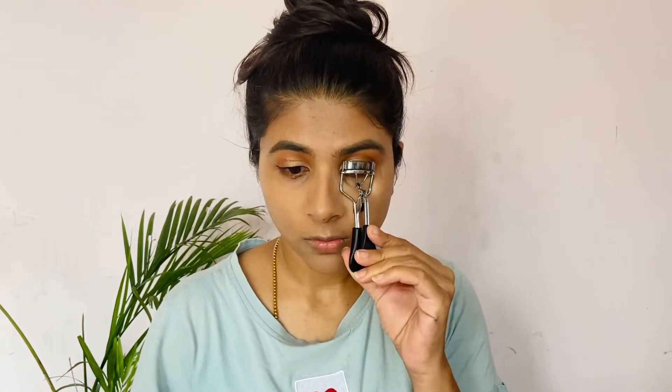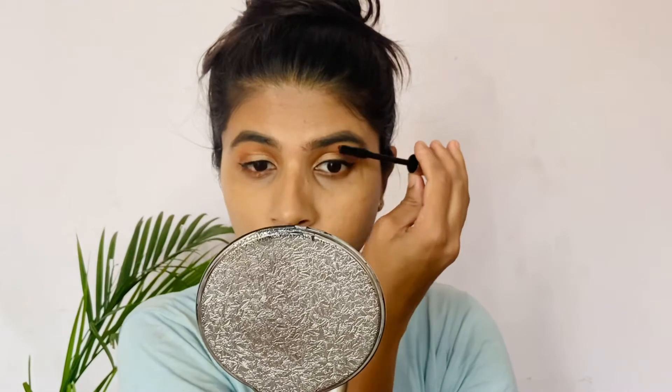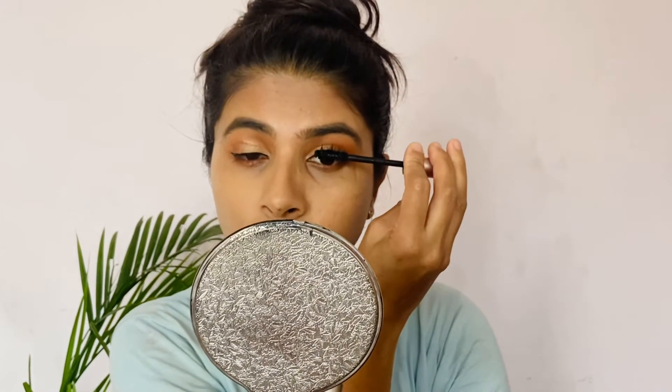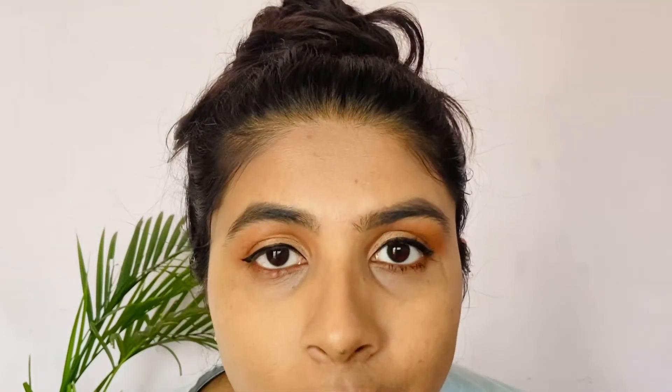I am using Lacme Iconic liquid eyeliner and I am doing a winged eyeliner — a very simple winged eyeliner. This completes my eye makeup. I am using a curl mascara and L'Oreal Lash Paradise mascara, which I always use. I will note the difference.